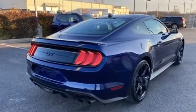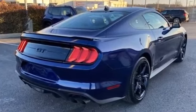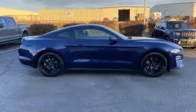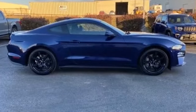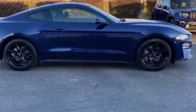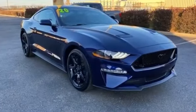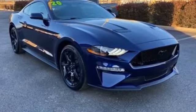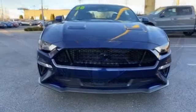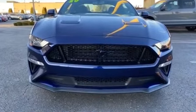Aluminum wheels, passenger side airbag sensor, adjustable steering wheel, traction control, power side view mirrors, variable speed intermittent wipers, alarm system, air conditioning, ABS, power locks, front side airbag, four-wheel disc brakes, tire pressure monitor, and fog lights.